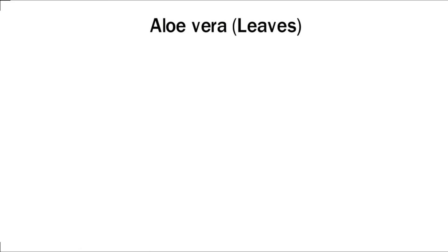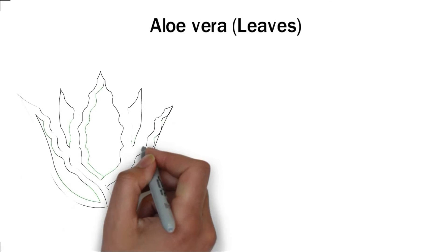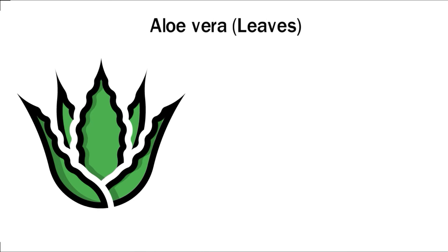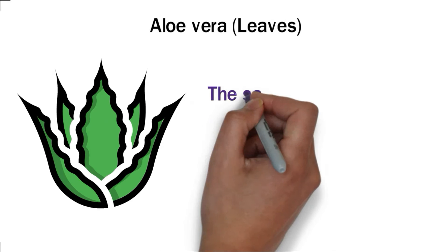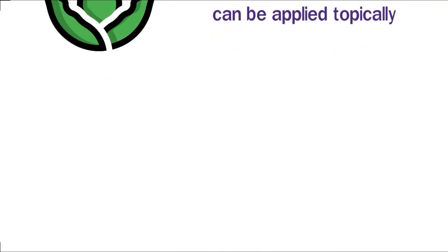Aloe vera leaves. Aloe vera is packed with potent active ingredients that can help treat various diseases and improve your overall well-being. Aloe leaves contain a thick sap which can be used directly or processed to create other medicinal compounds. The sap from aloe vera can be used to make skin ointments, which can be applied topically.